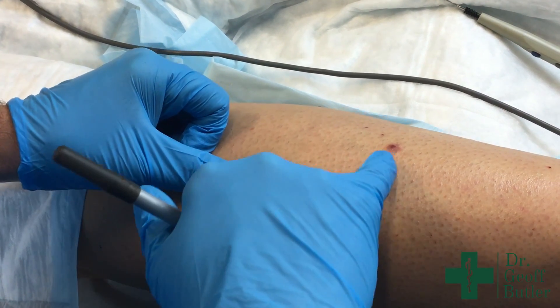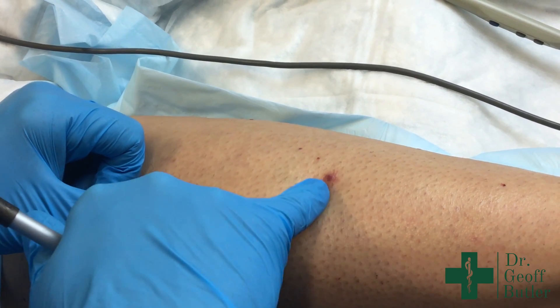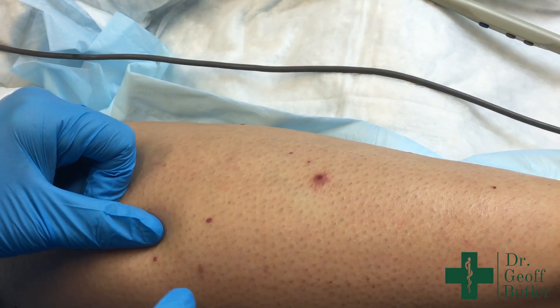These ones here are pretty basic. You'll see a larger one here. When they aggregate together, they're called a polypoid angioma, and that's what that is right there. That'll be a little bit more challenging to clear.